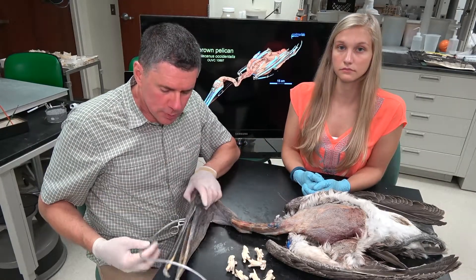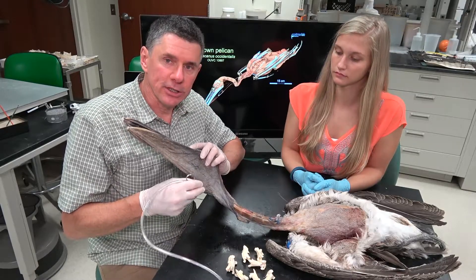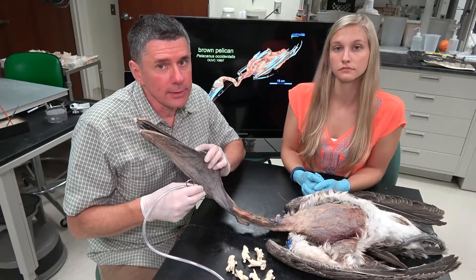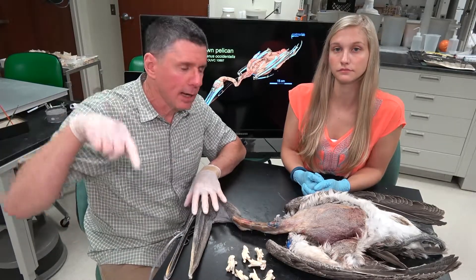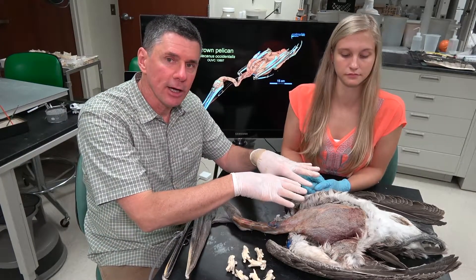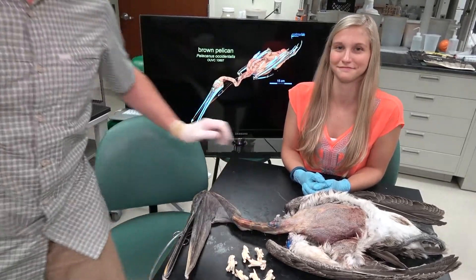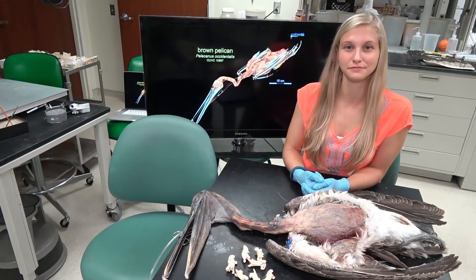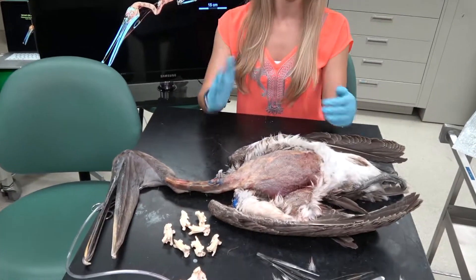A little earlier we put a tube into the trachea of this animal to see if we could inflate these air sacs. I'm going to run behind the camera so we can zoom in, and I'll try to inflate the air sacs as best I can. Let's zoom in and why don't you tell us what we found here, Emily.